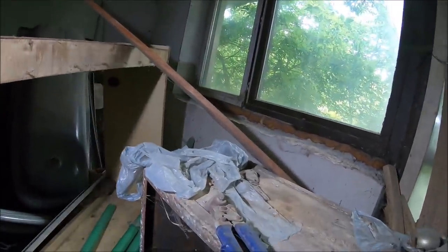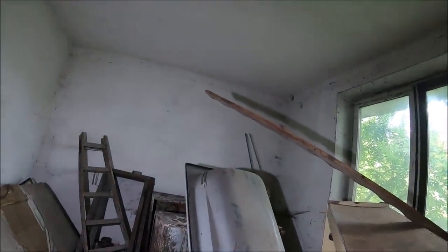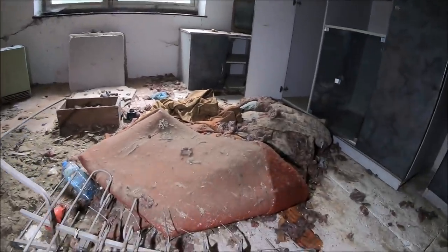Zostało tu troszkę sprzętu. Tutaj widzimy nawet wannę, która miała być niegdyś zamontowana. Niestety tak się nie stało. Troszkę wyposażenia zostało tutaj mimo upływu lat. Tu mamy kilka szaf i starą antenę aluminiową.